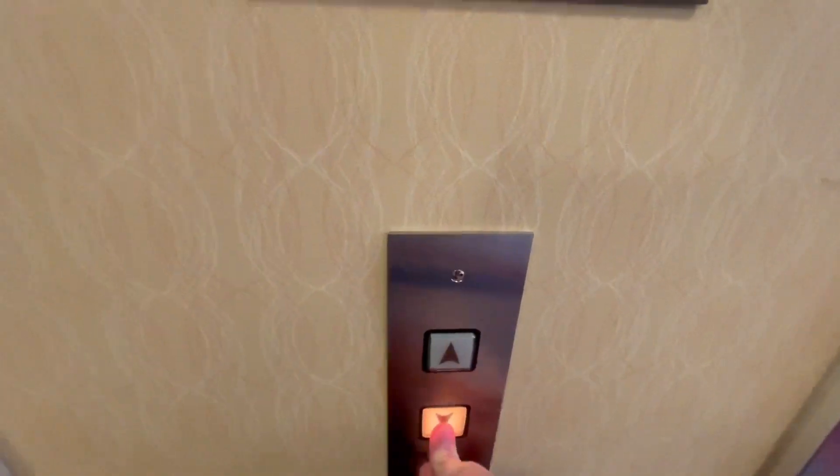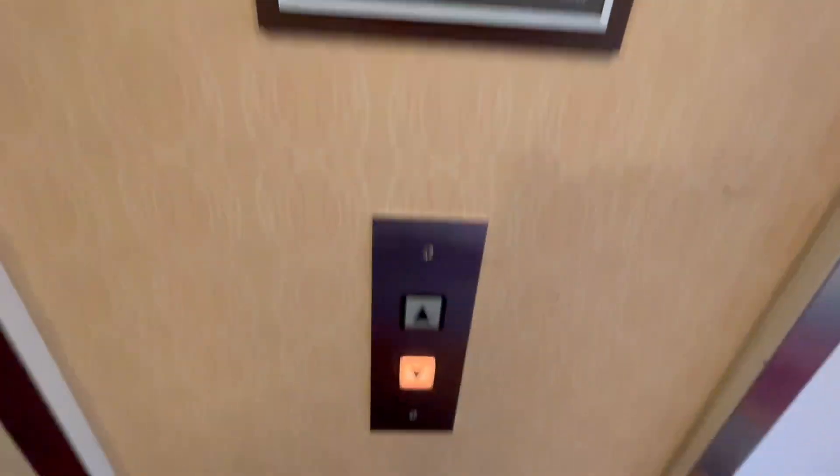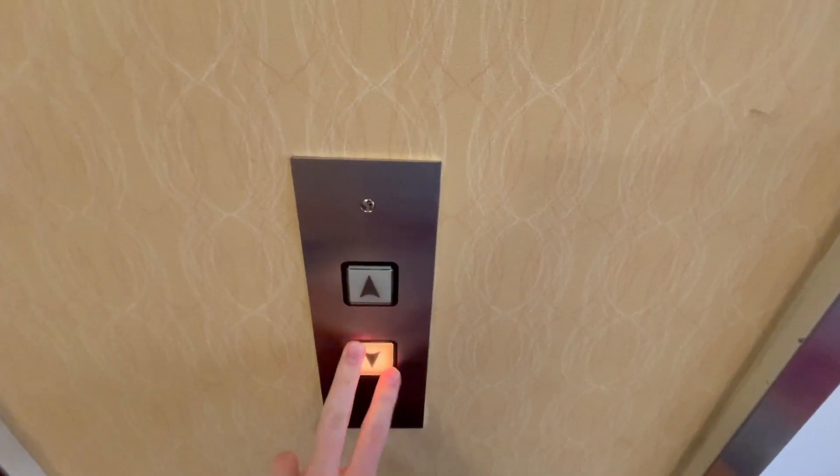I'm going to call the other one back. There's only two elevators. I think it's calling the other one again.